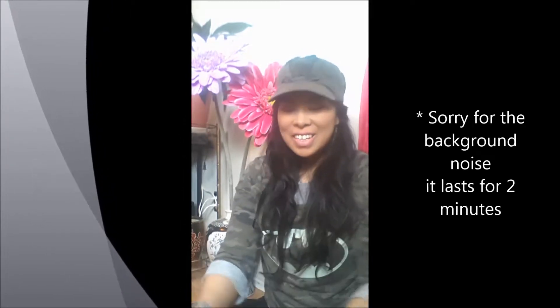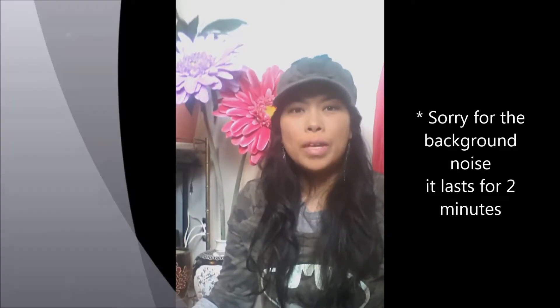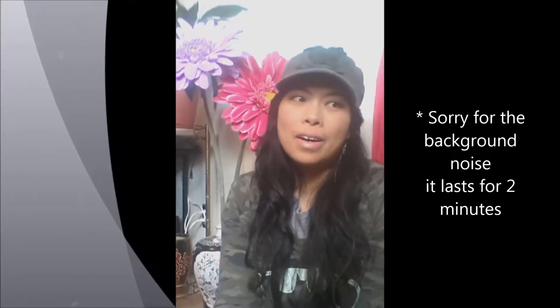Hey everyone, my name is Elsa Marie Wilson and this is my very first YouTube video. If you like it, come follow me. It's going to be more of a beauty channel — not just outside beauty, but inside beauty as well, and I think that's really important.